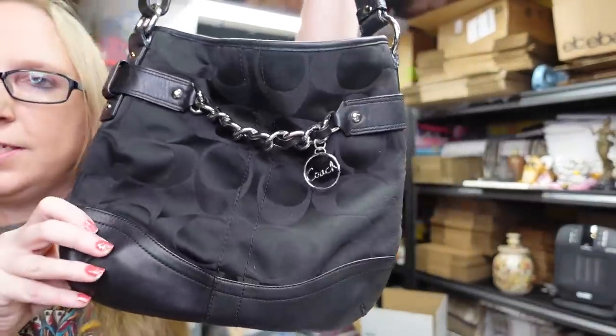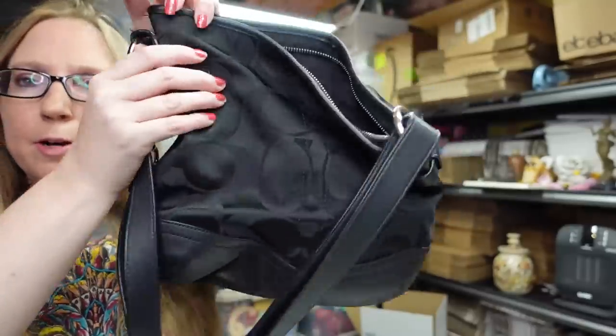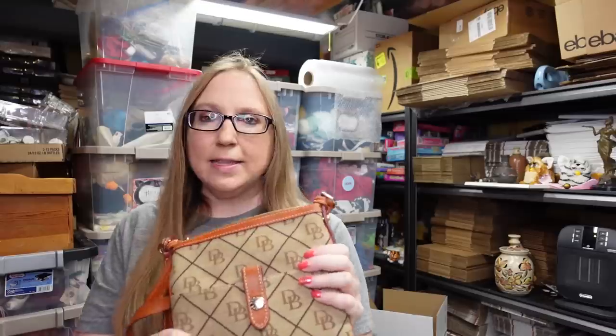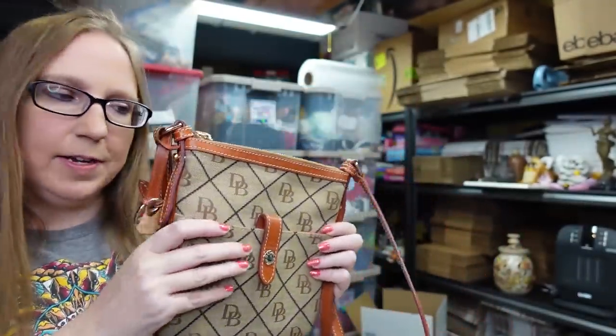At that same yard sale I found this Coach purse — it's a black signature shoulder bag with a silver chain design and the Coach logo. Really nice, clean condition. I still like picking up Coach bags, especially when they're inexpensive. This one I paid $5 for and listed it as a buy-it-now for $45. I also got this Dooney & Bourke crossbody purse — signature print with the little duck logo. Very classic, nice and clean. I paid $4 for this one and listed it as a buy-it-now for $42.